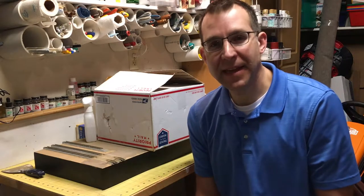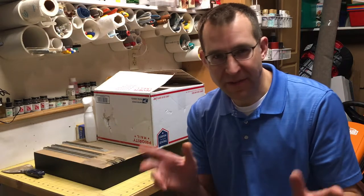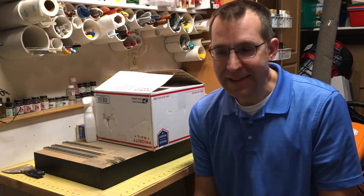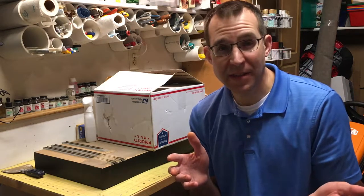Hey everybody, a couple things here today. I've been doing some more work trying to figure out how I'm going to do the new one-by-five, or six-foot HO scale switching layout that I'm starting to work on. I also want to announce that the channel has reached the 2,000 subscriber mark.